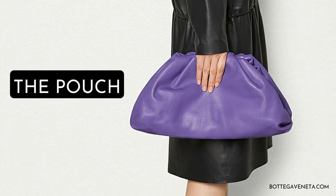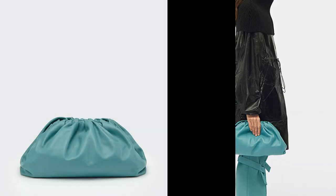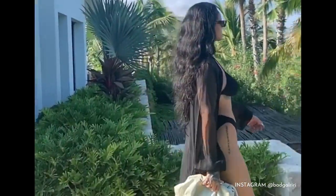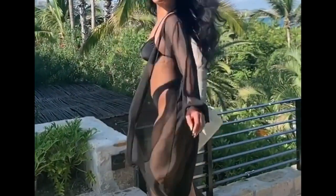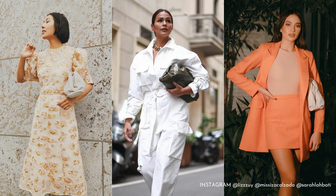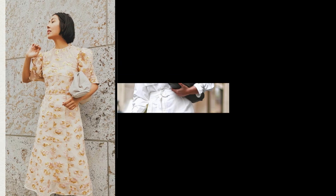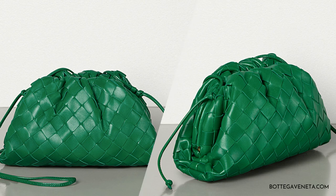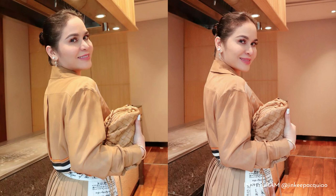Perhaps the most ubiquitous item of Bottega Veneta's new era is the pouch. Characterized by a marshmallow-like body and magnetic closure, this cool girl staple was inspired by the Lauren 1980 bag, named after American model and actress Lauren Hutton. The very same pouch also comes in a teeny-tiny size that's oh-so-trendy right now, made with buttery calfskin.